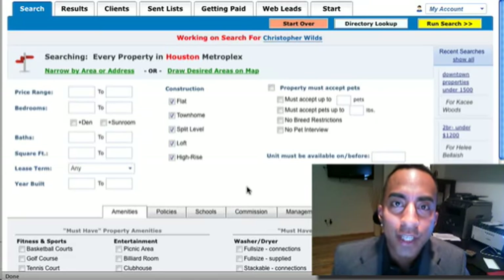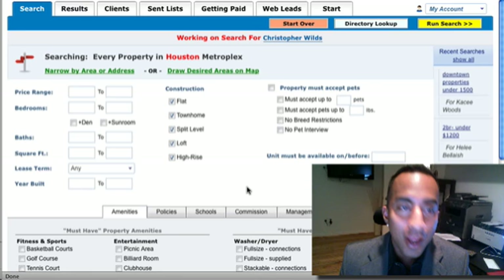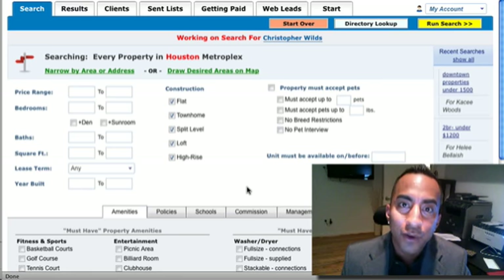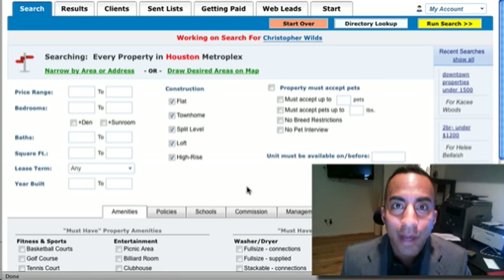Hello, this is Sonny Jimenez with TexasRealtyPros.com. I also work with WePayYouToMove.com, a subsidiary of Texas Realty Pros. Today I'll be talking to you about how the system works and how you can get up to 50% of your monthly payment back to you as a rebate, which is perfectly legal.